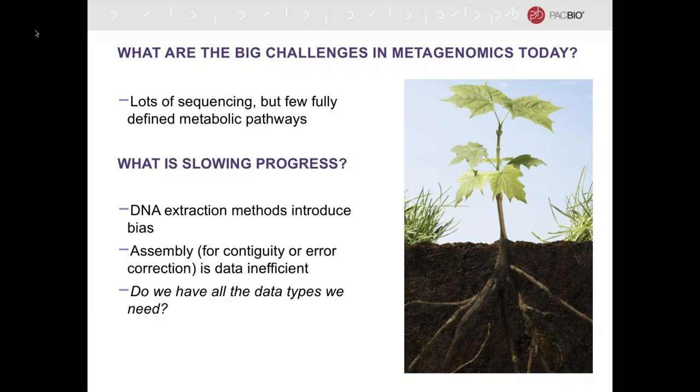One question people have been asking is: do we have all the data types that we really need to understand metagenomes? People are answering that in a number of ways. One solution is looking at spatial aspects of metagenomes to retain spatial information and better understand which microbes interact with each other. Another direction that has been helpful is metabolomics or proteomics, looking at what compounds are actively being made to understand what parts of the metagenome are under active expression. And then of course there's long-read sequencing, which I'm going to be talking about.